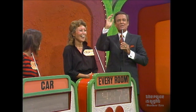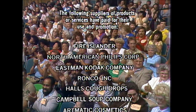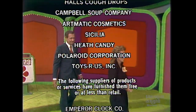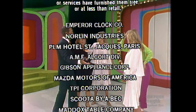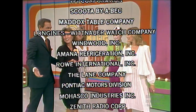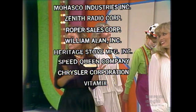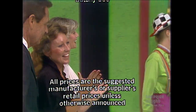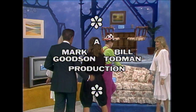Bob Barker saying goodbye, everybody. This is Johnny Olson speaking — The Price Is Right, a Mark Goodson, Bill Todman production.